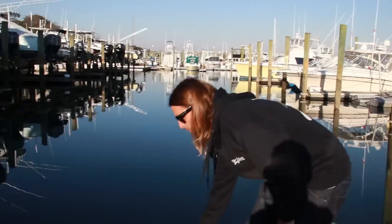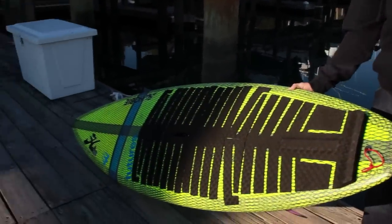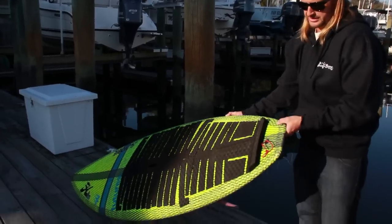I tend to like a more rockered-out, thinner board. I'll go a little longer to maintain some glide, but I do like the lower volume personally — squash tail, very reminiscent of what Colin McPhillips is riding for OV. You notice how thin the tail is.